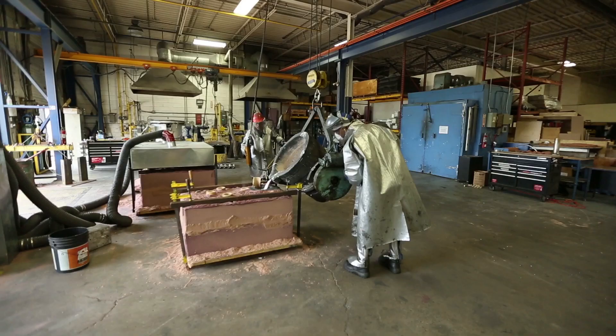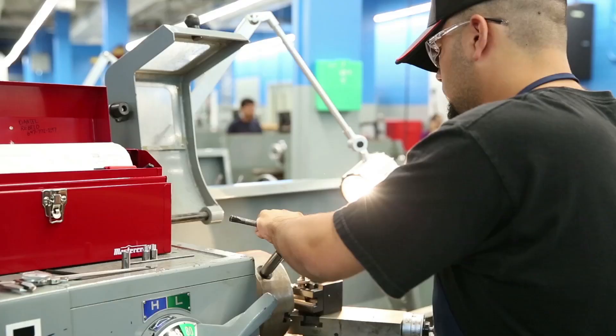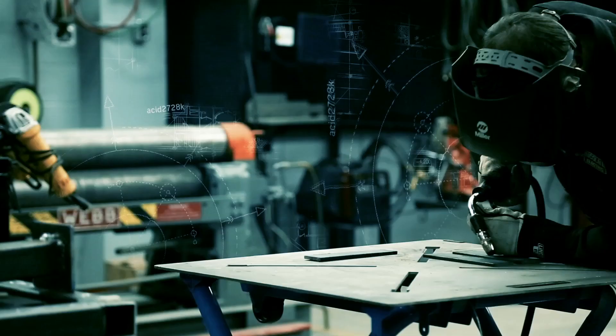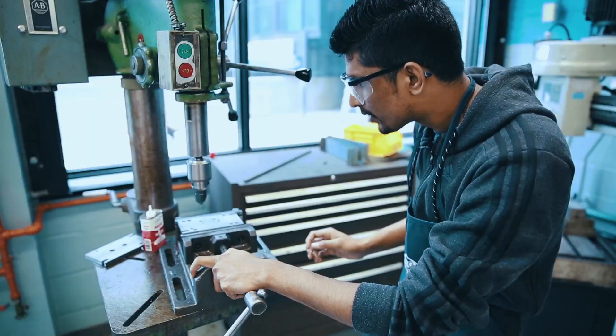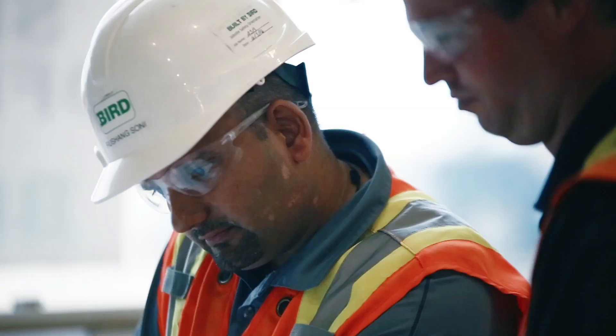Industry is a strategic partner at George Brown College. It's a terrific opportunity for us as industry to help mold the kind of students that we're looking for when they graduate and are looking for full-time placement. We work together with the college to ensure that the curriculum stays current. George Brown will teach you the tools you need to learn in order to start working right away and be immediately productive on the job.